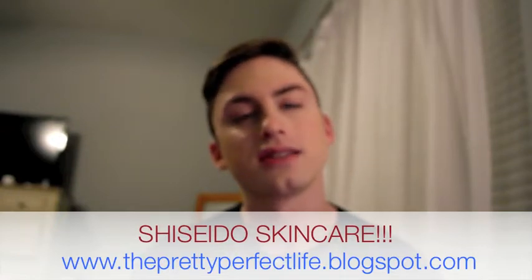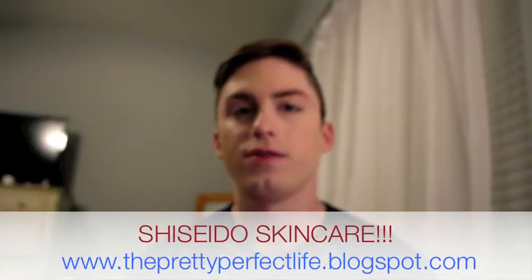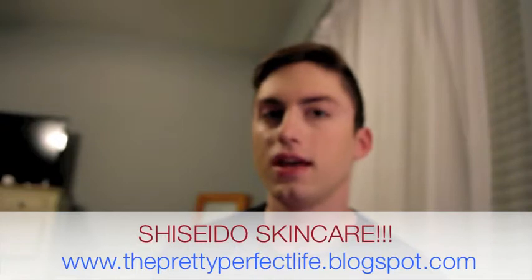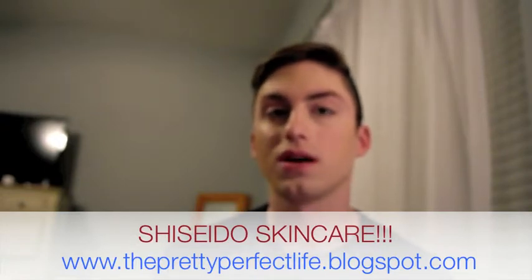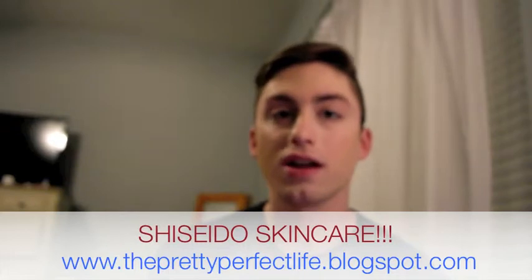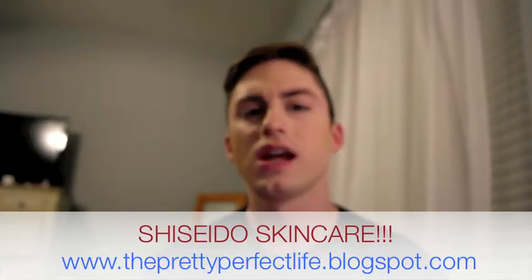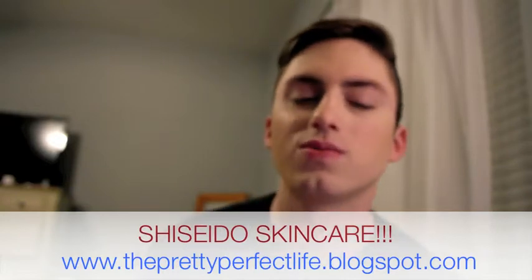I also put this to the test on some of my clients. I had a few photo shoots in the past month and it's been working out awesome. It photographs nicely, and I gave a few of them a sample to use. One of the girls actually went out and bought it because she said her skin had been so dry from the winter and this was just what she needed.